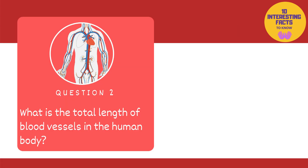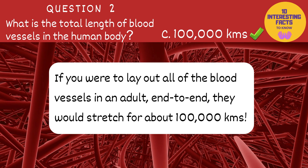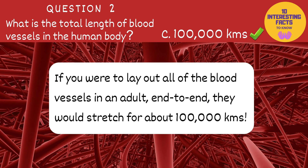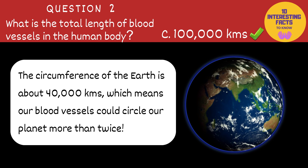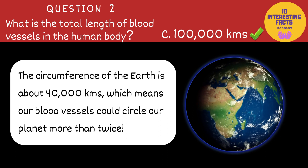The next one is: what is the total length of blood vessels in the human body? 1,000 kilometers, 10,000 kilometers or 100,000 kilometers? The answer is 100,000 kilometers. Amazing, isn't it? If you were to lay out all of your arteries, capillaries and veins in an adult end to end, they would stretch for about 100,000 kilometers. The circumference of the earth is about 40,000 kilometers, which means our blood vessels could circle our planet more than twice.